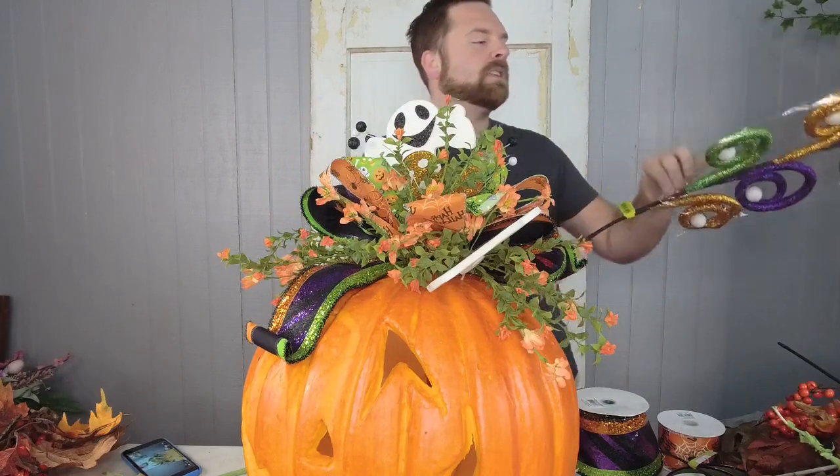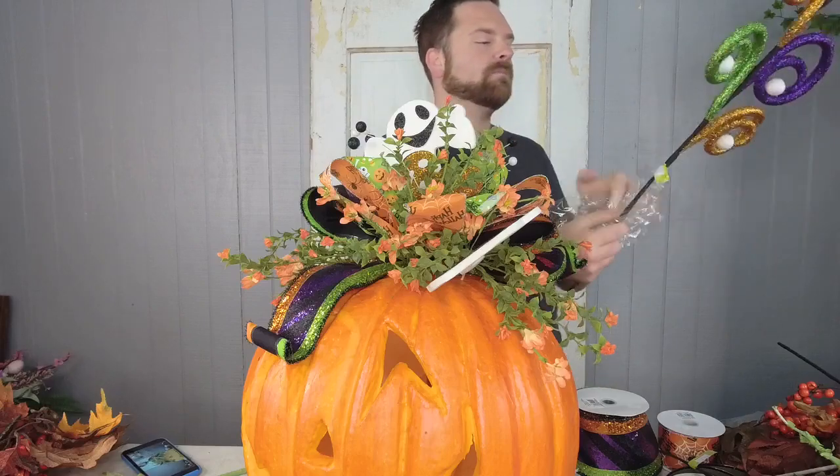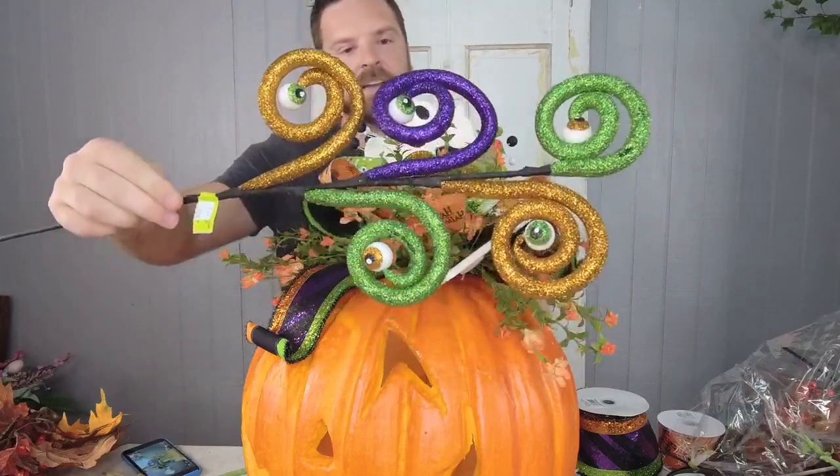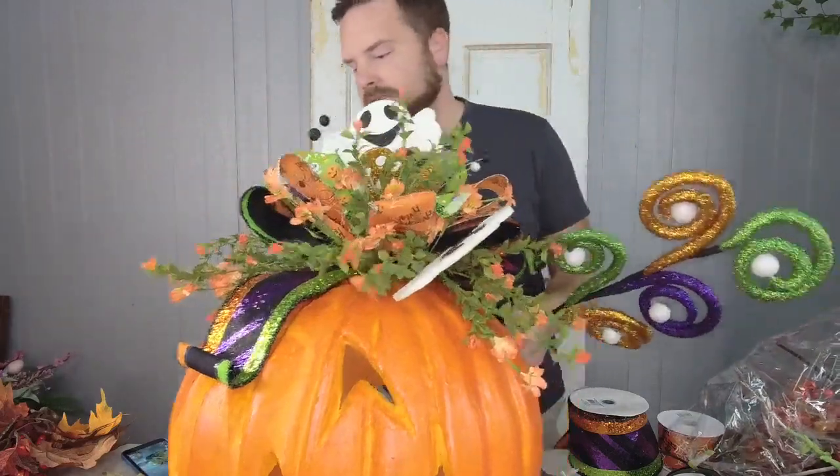Look at this pick — I love these. I had some of these on my website. Look at these eyeball picks — aren't those fun!